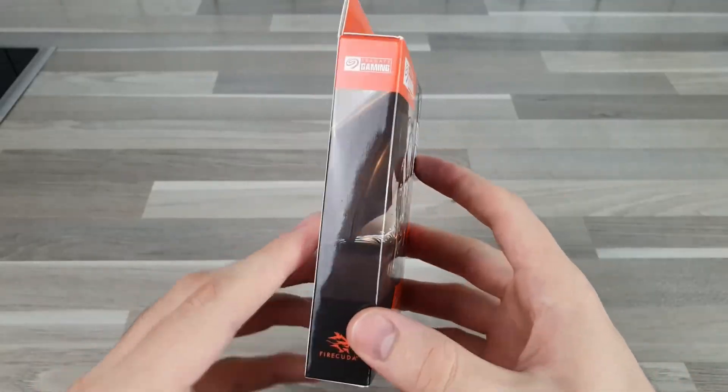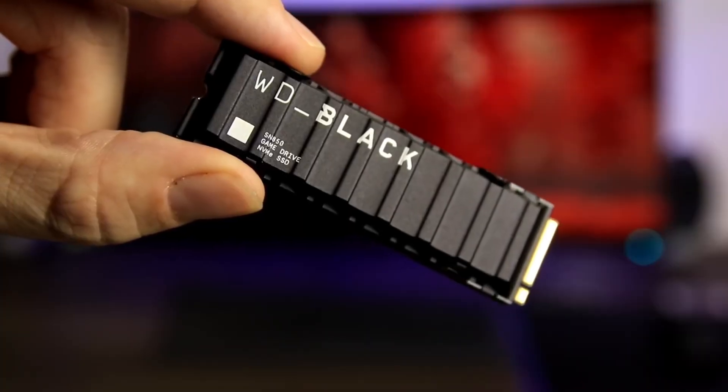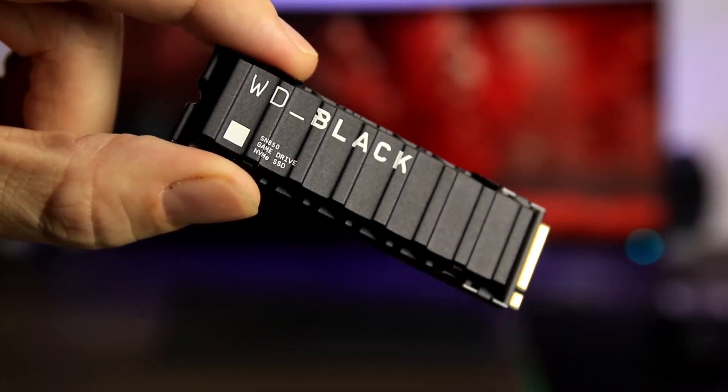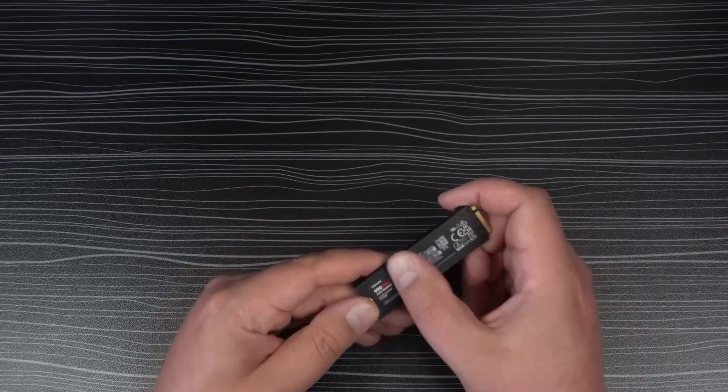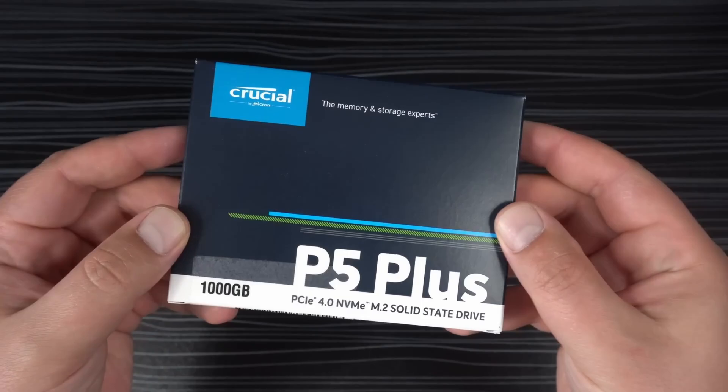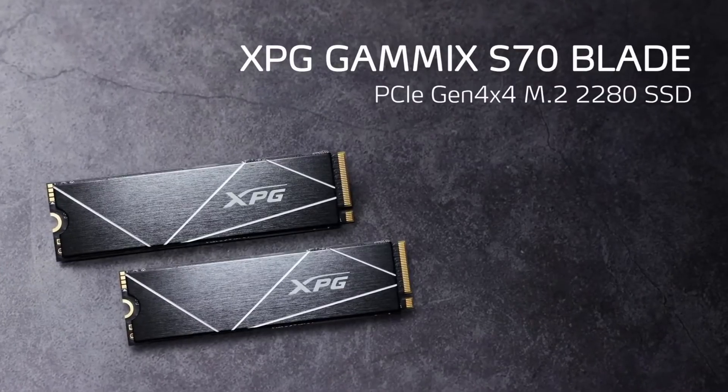In conclusion, the choice of SSD for your PS5 depends on your priorities: maximum speed, reliability, or affordability. We hope this review helped you decide on the optimal option.